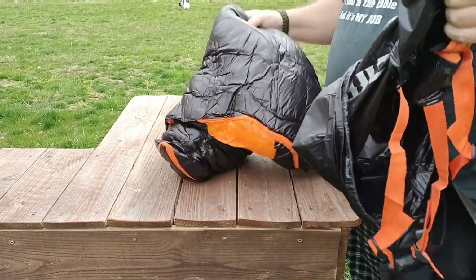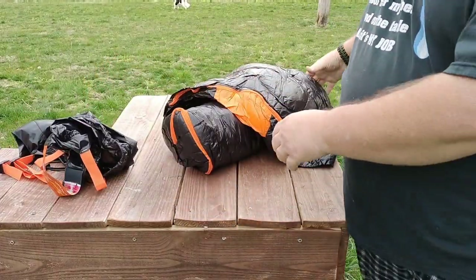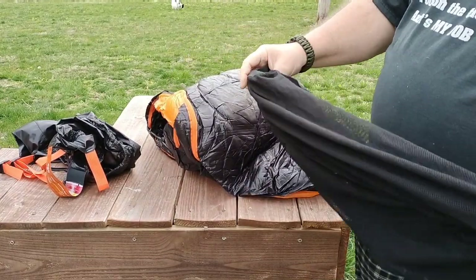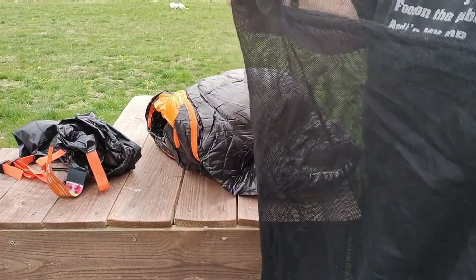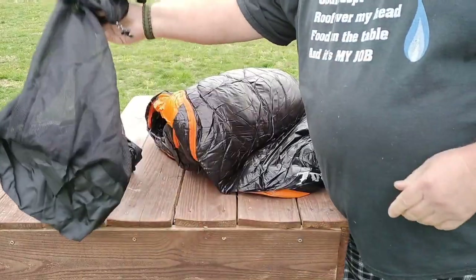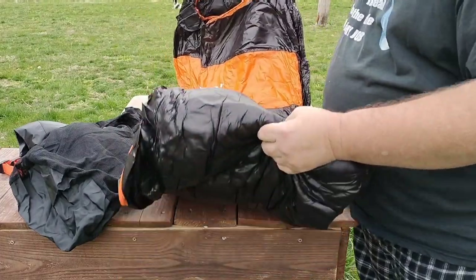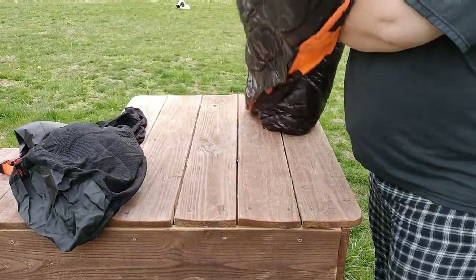Inside your bag you've got a nice lightweight stuff sack, you have the sleep bag itself with a nice filling material, and you have a laundry bag or storage bag in it. That's to store it in when you don't need to compress it, because with a down sleeping bag you don't really need to store it compressed. If you do it's not good for the bag long term.